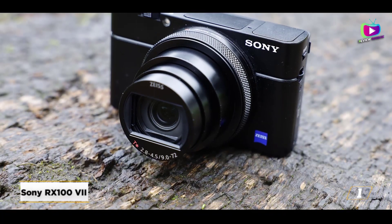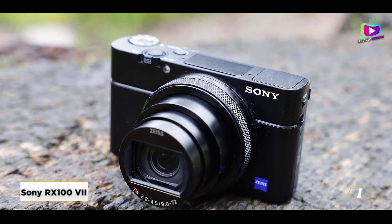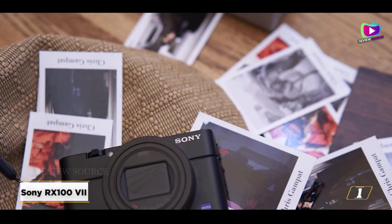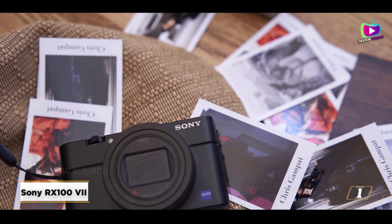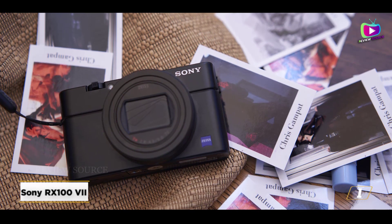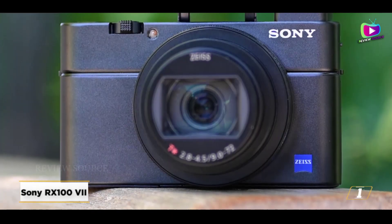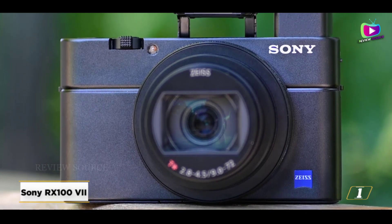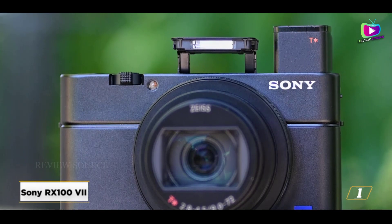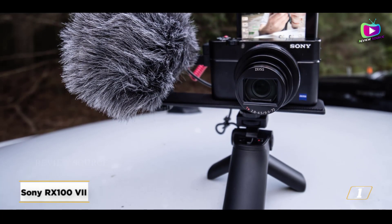Starting at number 1, the Sony RX107. The RX107 is still the greatest compact available right now in many aspects. We discovered that its focusing mechanism comfortably outperforms that of any other pocket camera, reliably following moving objects and cleverly utilizing its face and eye AF, even in video mode. Both the picture and video quality are outstanding, but all of this comes with a hefty price tag, which may be a deal breaker for many.